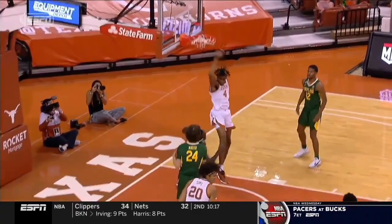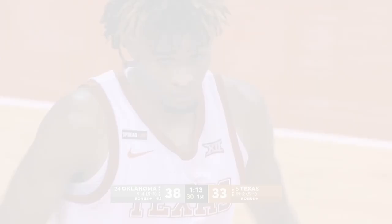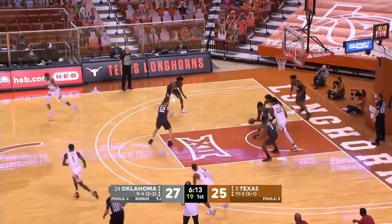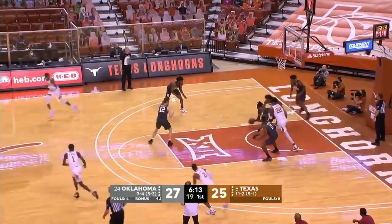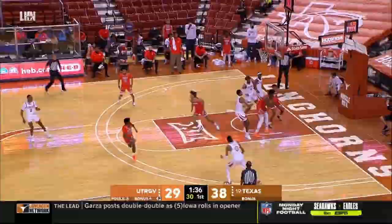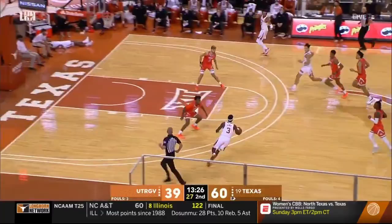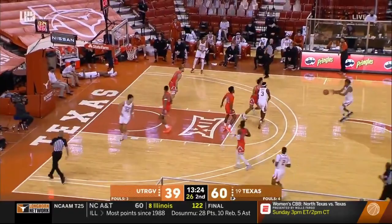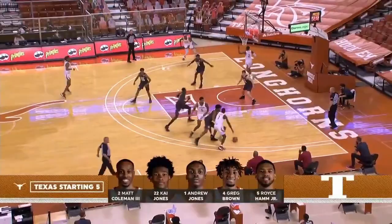But with Brown, you have to take the bad to see the good. On offense, Brown is a mixed bag. You know what he's going to do on most trips down the floor, but whether it's going to work or not is very much in the air. Brown is right-handed, but he loves to catch on the perimeter and attack off the dribble going left, almost never going right.